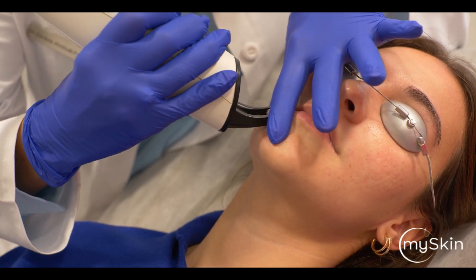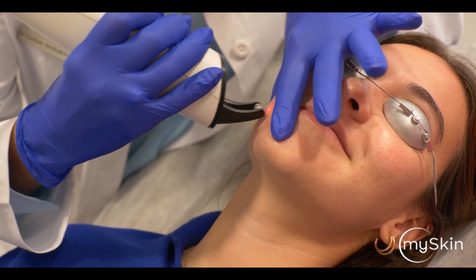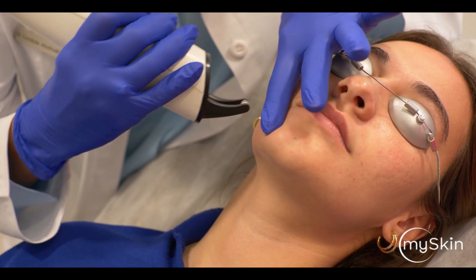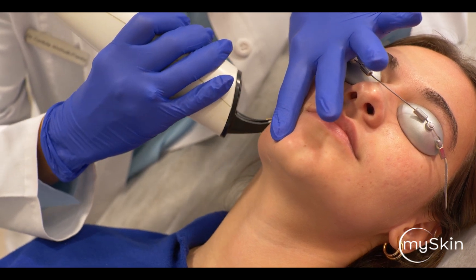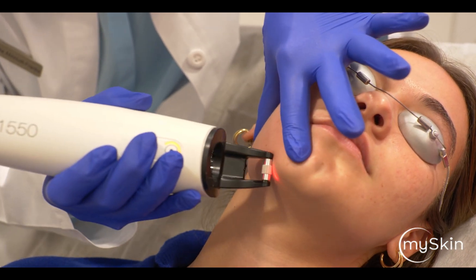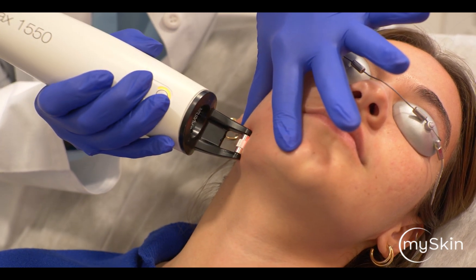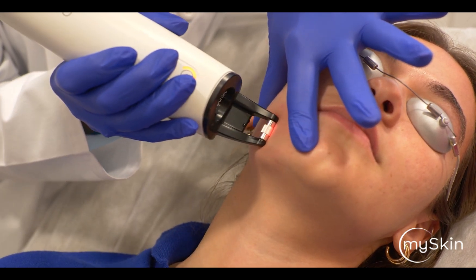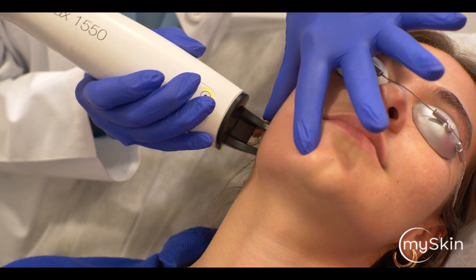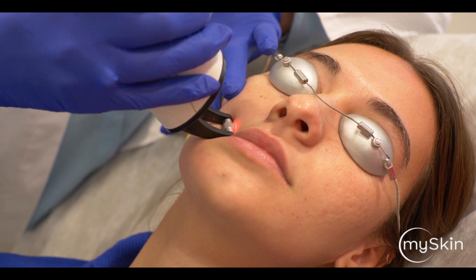We can either do a longer distance pulse and treat this way — this is one cross pass — or we can also do shorter distances.